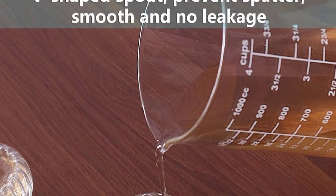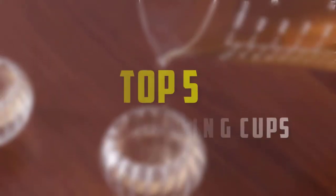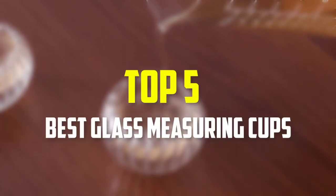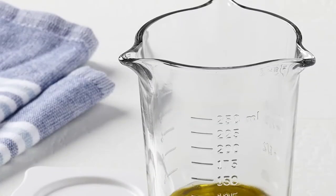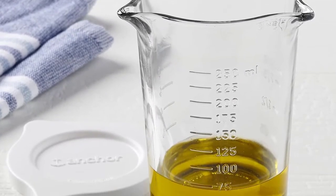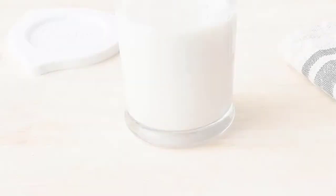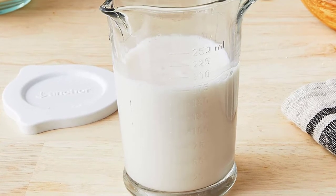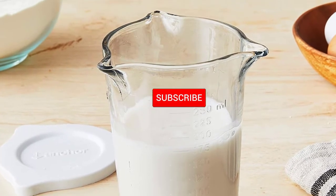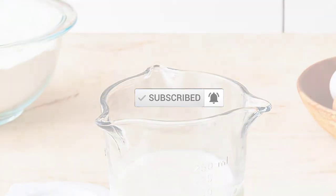Hello everyone, welcome back to our new video. In this video, I will give you more information about the top 5 best glass measuring cups that are available on the market. I made this list based on their quality, price, popularity, durability, user opinion, and more. If you need more information about these products, please check the link in the description section below. Don't forget to subscribe to this channel to view future videos. Okay, so let's get started with the video.